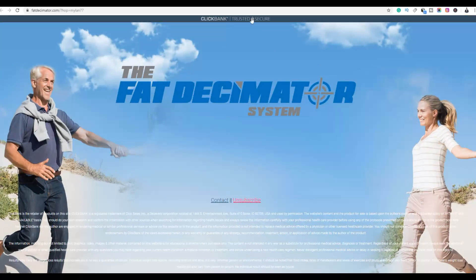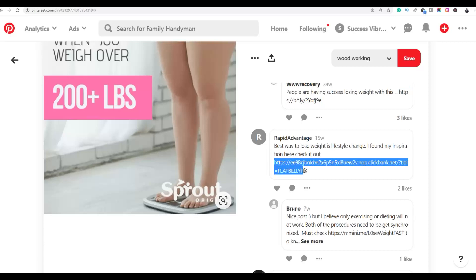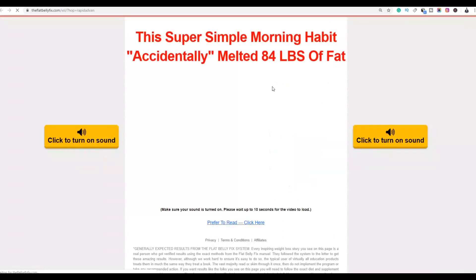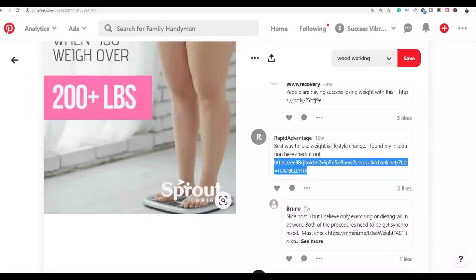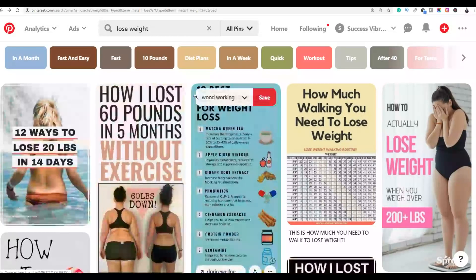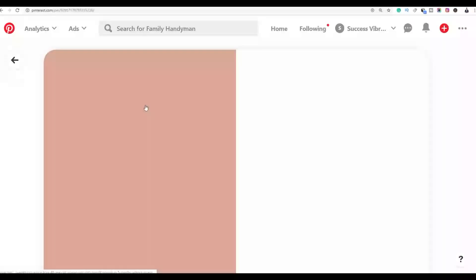This product is directing us to the fat simulator program on ClickBank. Anyone who clicks and buys means that person makes a sale. The next link promotes the Flat Belly Fix product on ClickBank. This is a method other affiliates are already using to get a lot of free traffic back to their affiliate offers.